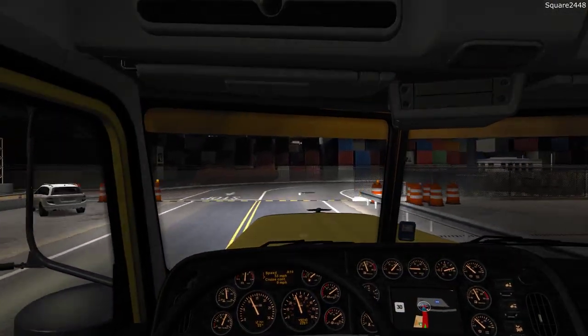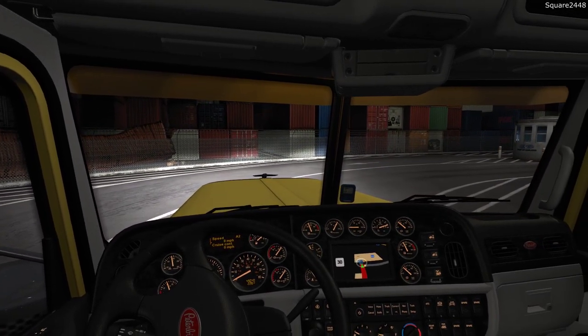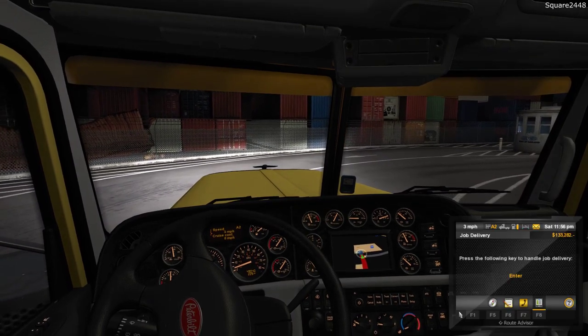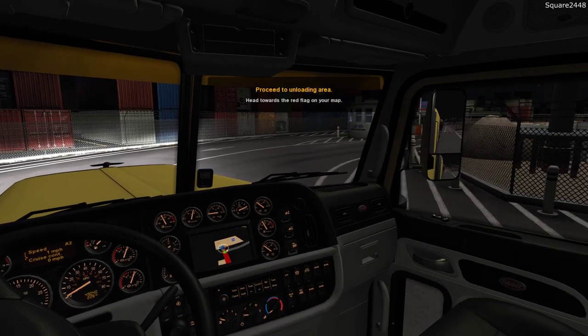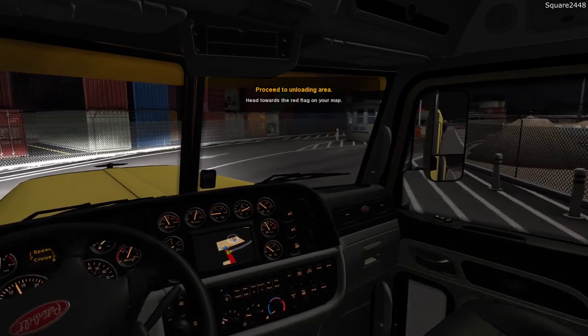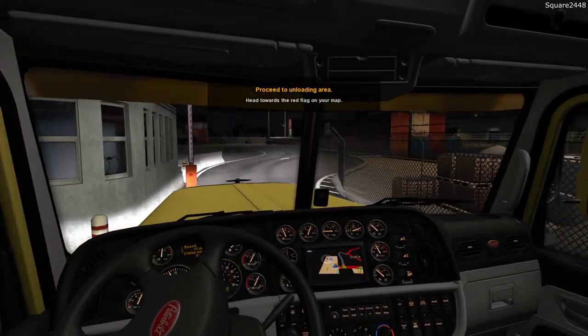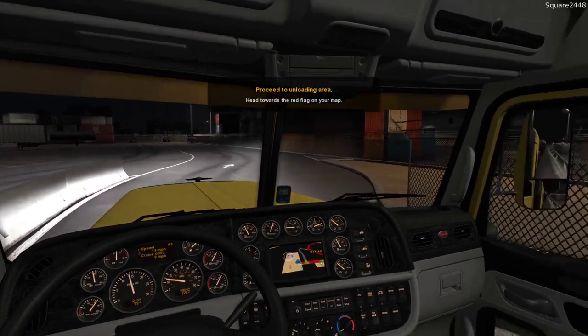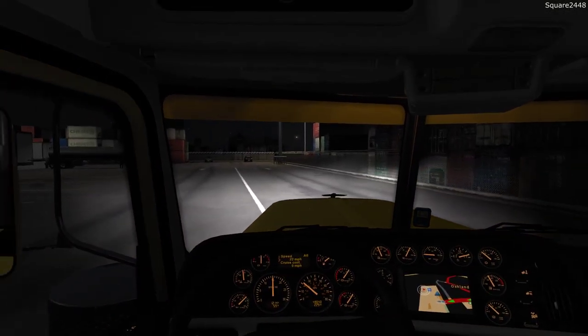So we'll stop and see where they want us to park these. We do want to go for spot 40, so that's actually a pretty far distance away, but that is okay. It does look like I did mix up just a little bit on where we were starting — we started there in Reno, Nevada, and made our way down here to Oakland.